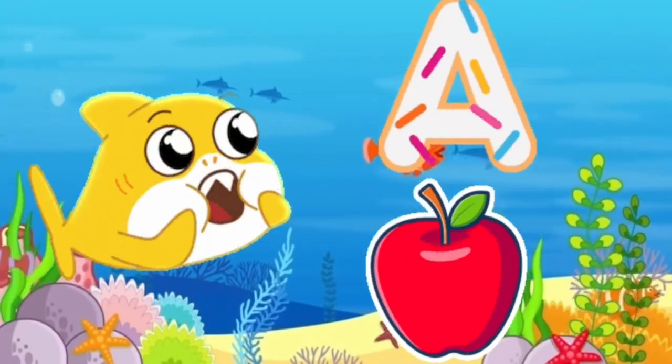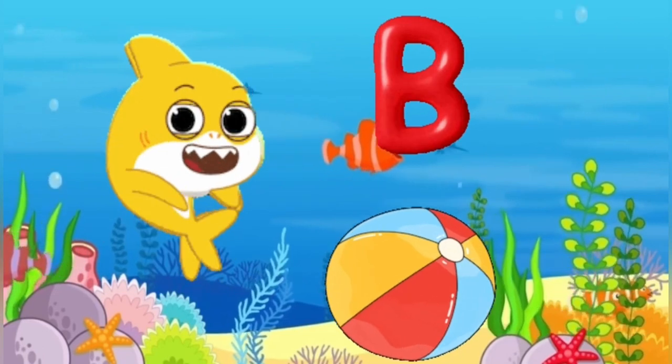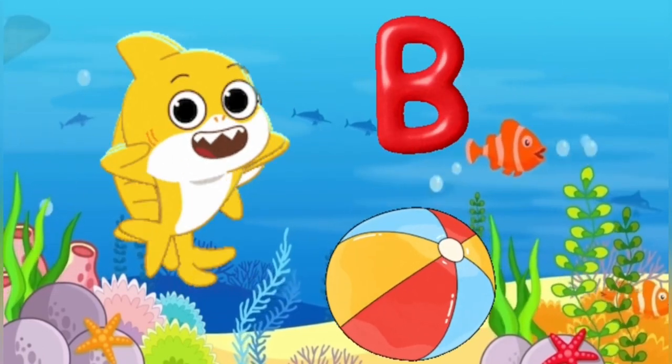A is for apple, a-a-apple. B is for ball, f-f-ball.